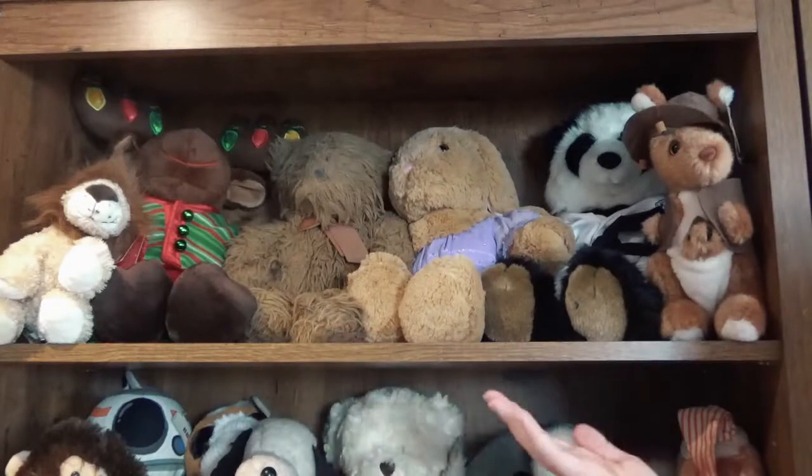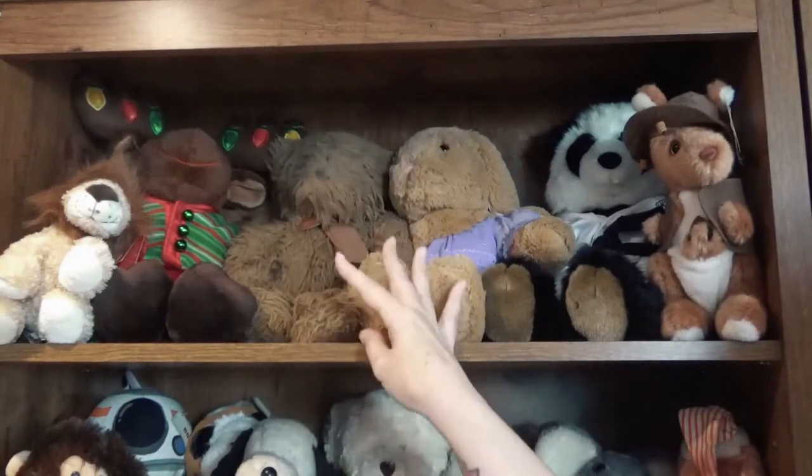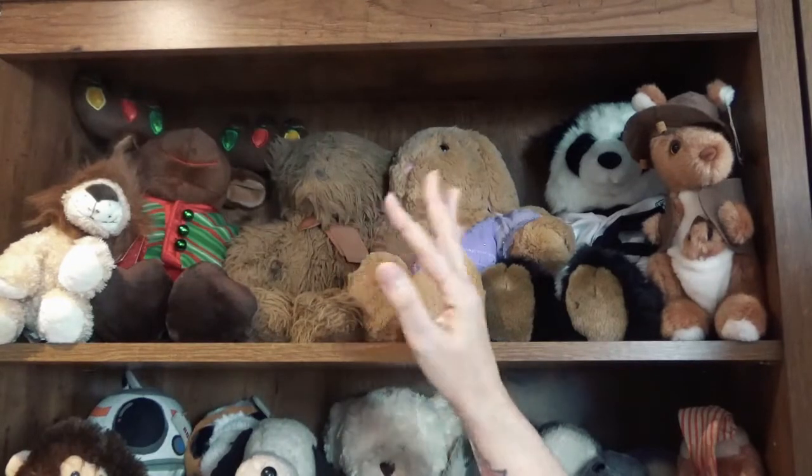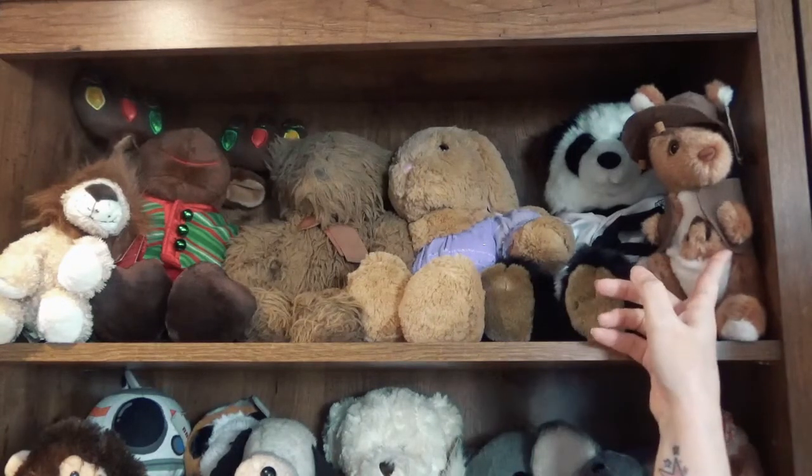Here we are at the first bookshelf. These first two shelves are all teddy bears — I've been collecting teddy bears my whole life. As you can see, here are all my bears. This one is from Australia.